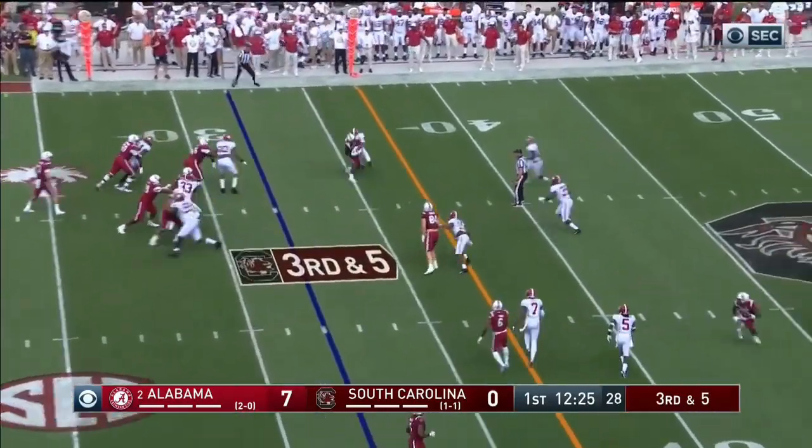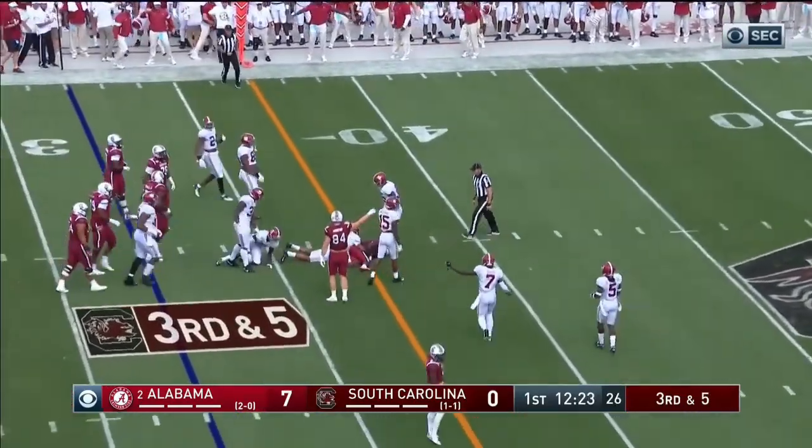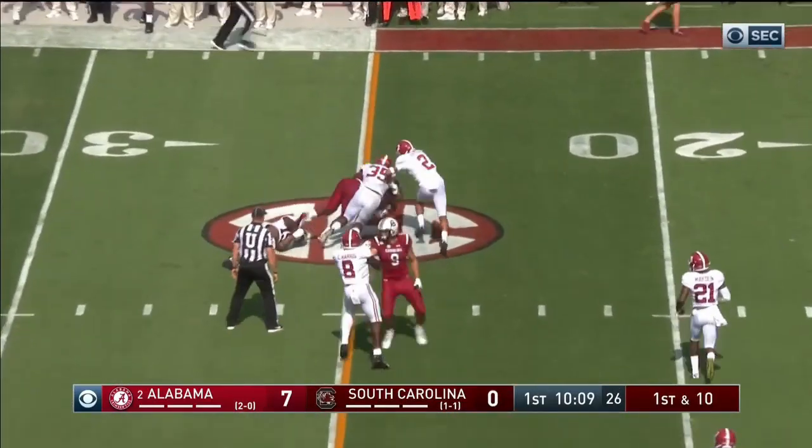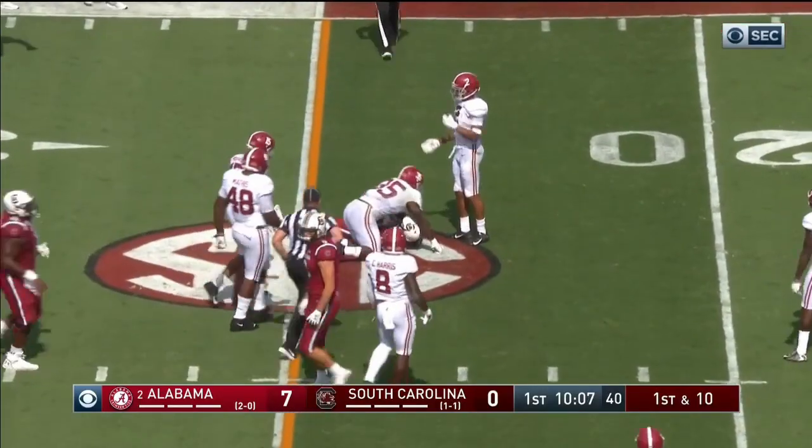Quick snap. Quick slant — very close to a first down. Multiple throws for Ryan. Quick slant, quick completion — Brian Edwards, first down. South Carolina. Pick up to the left. Next to Alinsky.